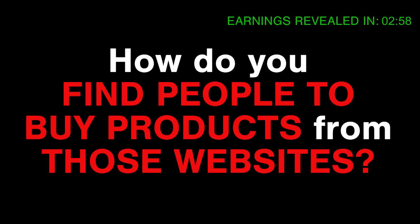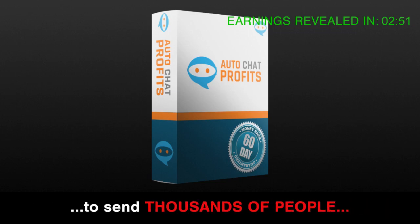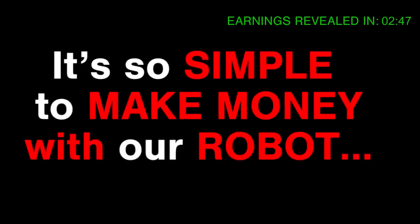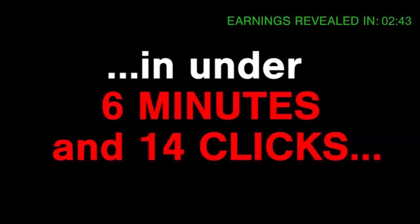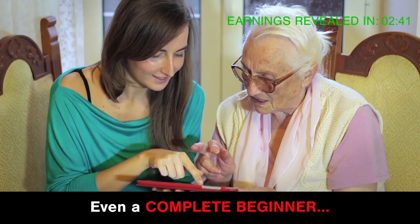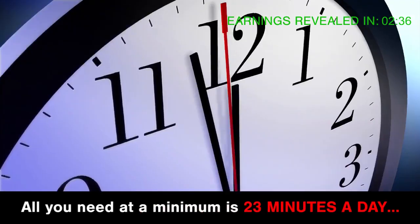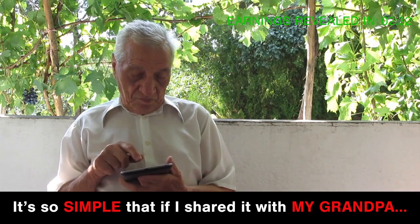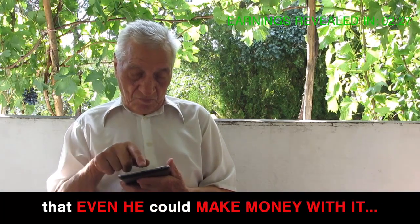Challenge three: how do you find people to buy products from those websites? Solution: we will hold your hand and give you a proven step-by-step method to send thousands of people to those websites and convert them into consistent money. Even a complete beginner could copy this method. All you need at a minimum is 23 minutes a day. It's so simple that even my 78-year-old grandpa who hates computers could make money with it.